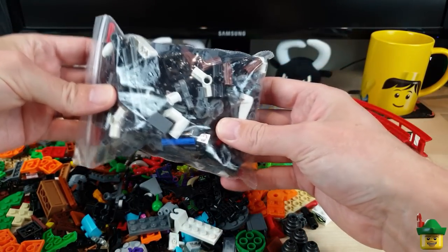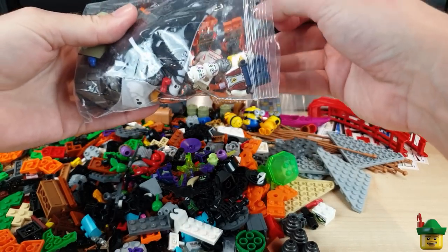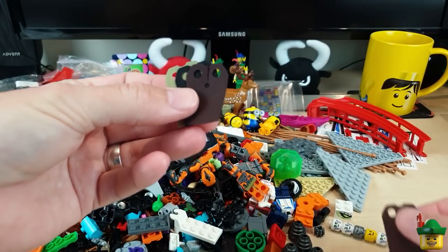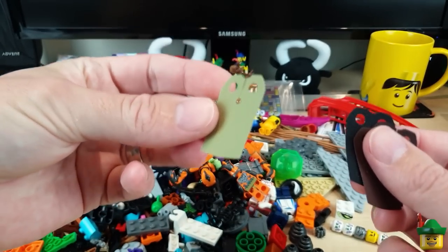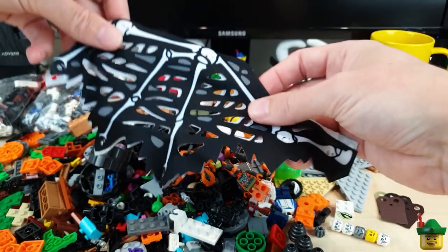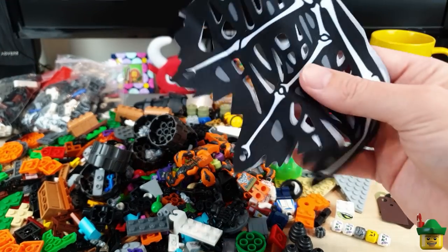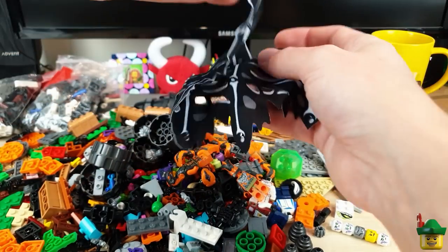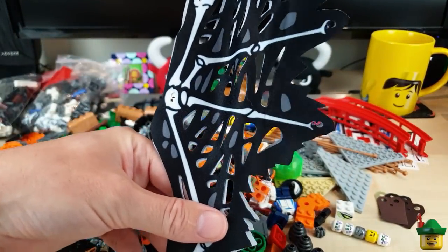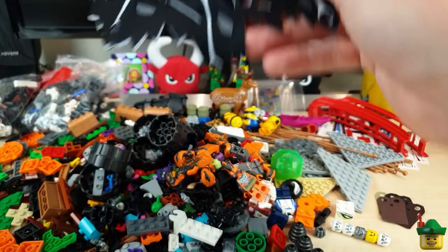This looks like loads and loads of Technic pieces - I'm not going to tip all that out because it will take ages to pick it all out again. And this looks like loads of minifigures - wow! We've got some cloaks - a brown cloak, another brown cloak, a black cloak, and an olive green cloak. These are dragon's wings - look at those! I don't know how I'm going to use those because I'd need a great big undead dragon. They might look a bit like plants or just decor in a Halloween-type scene.